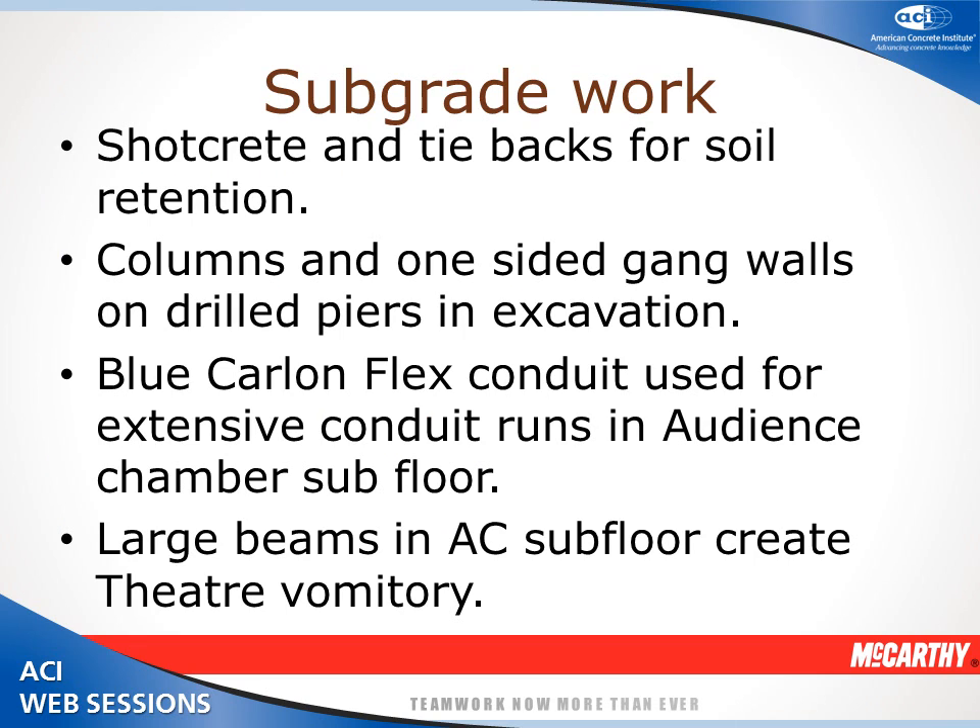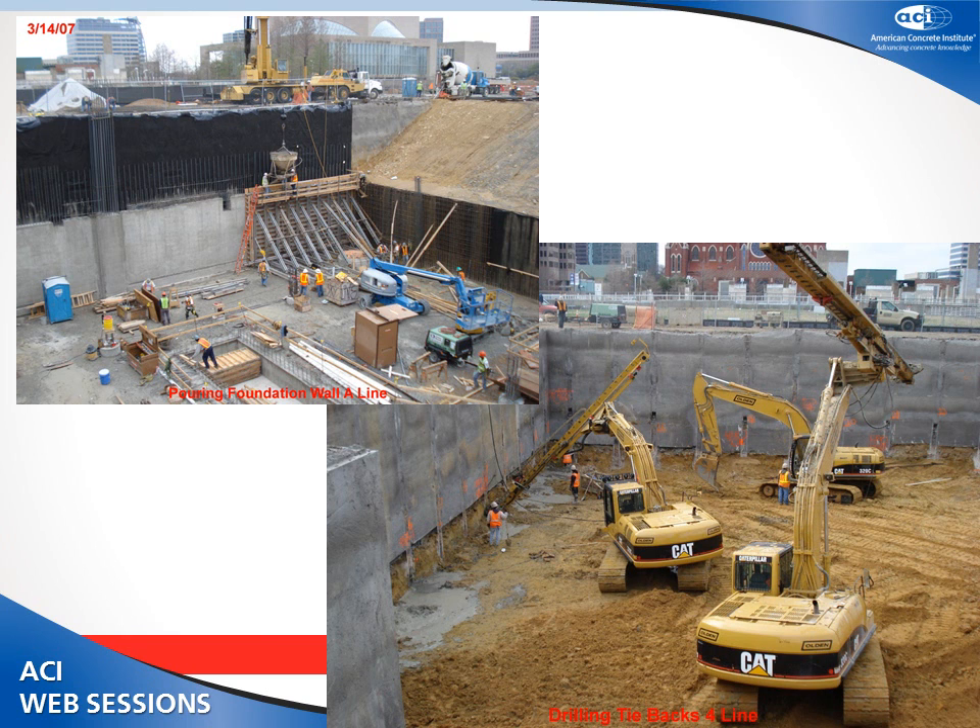We'll talk a little bit about our subgrade work — really not a whole lot different from what happens in Dallas. Craig Olden Company came in and did shotcrete with tiebacks; you can see them drilling in the bottom right corner. When we started coming out of the ground, we were using basically a gang form system with A-bracing coming back because it was all a dead pour. We were about 35 to 40 feet below the ground, with some manholes going down another 25 feet. Right in the middle of the photo is the orchestra pit, where the orchestra pit lift would come down from the main stage. The concrete was basically all 5,000 PSI at this level.